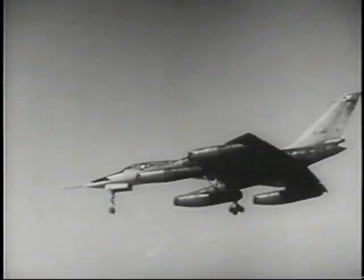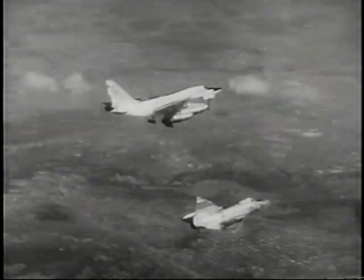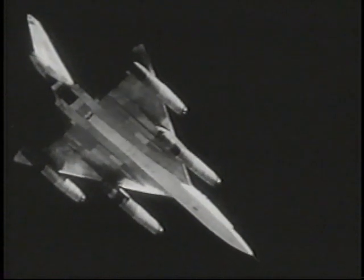Powered by four J79 turbojet engines, the B-58 can operate at altitudes above 50,000 feet. Compare the Hustler to the delta wing F-102 interceptor. The B-58 will add new supersonic nuclear delivery capability to America's defense forces.